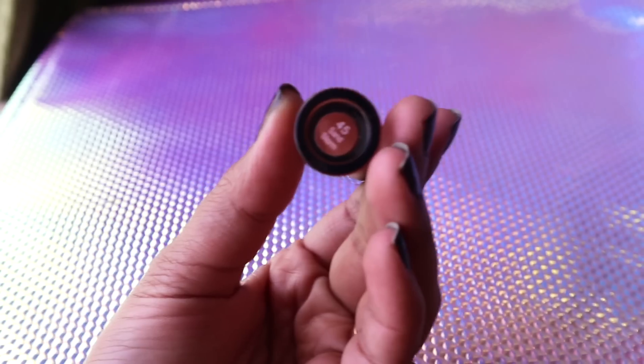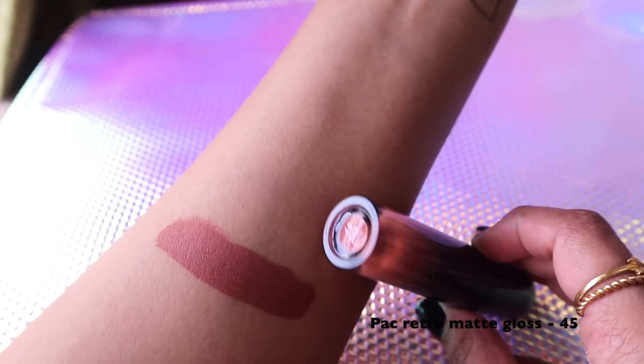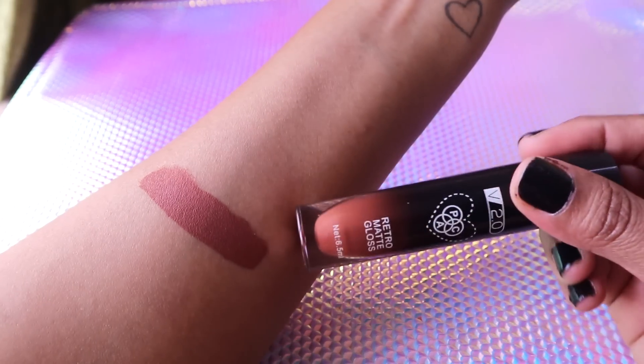Next I have the PAC Liquid Lipstick in shade 45, or Sandstorm. This is a terracotta brown lip color more suited to fair to medium skin tones, but if you have dusky or deeper skin it's going to look like a beautifully burnt brown nude color — very pretty.